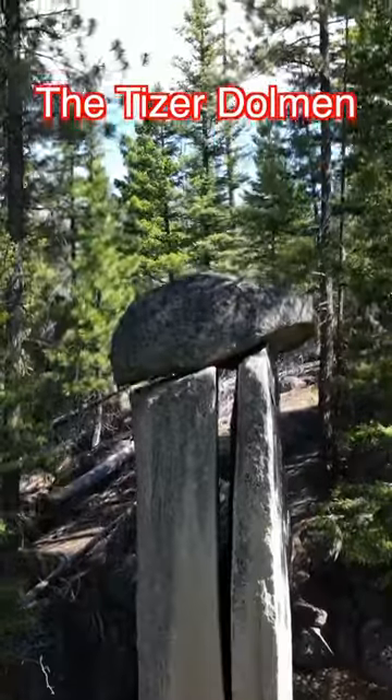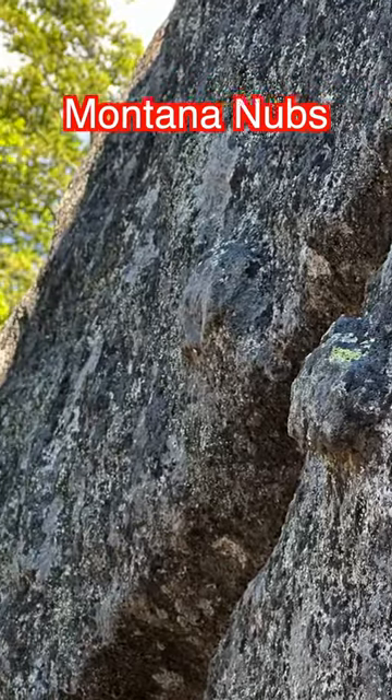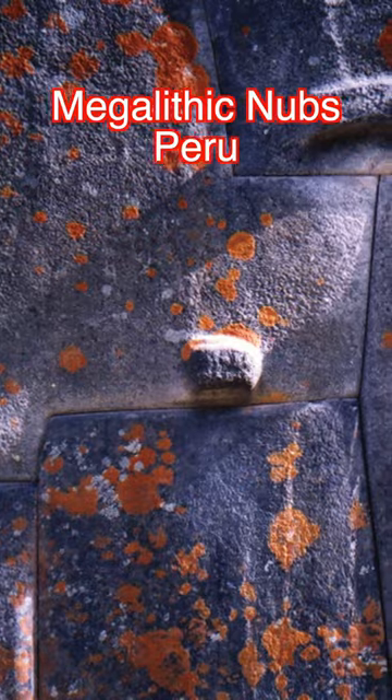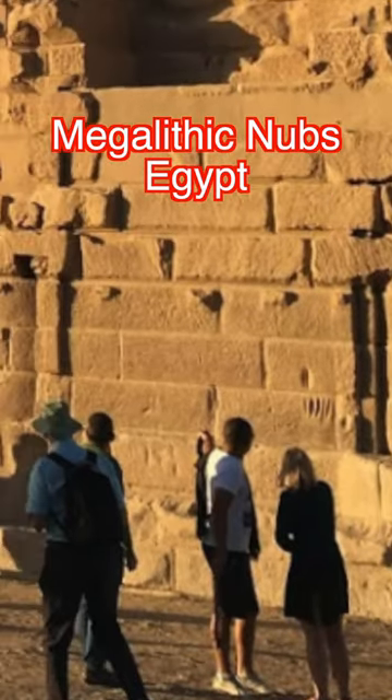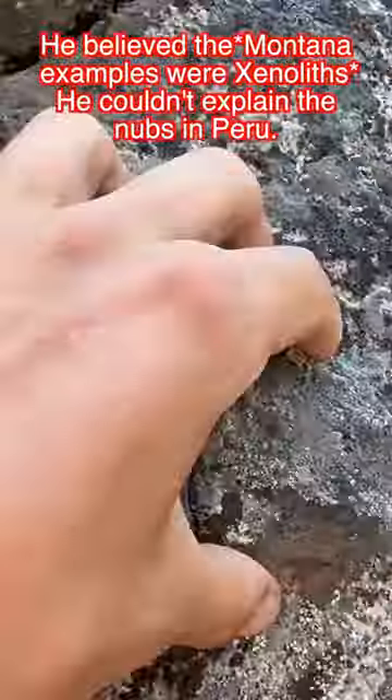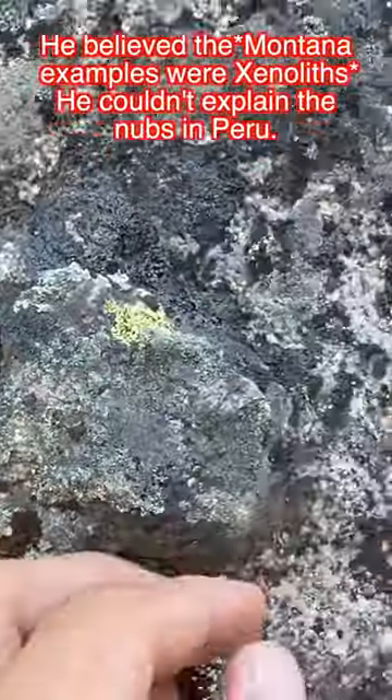At another site nearby, there appear to be three nubs almost perfectly aligned. Many people believe that megalithic nubs are the smoking gun that links different sites around the world to a former worldwide civilization. The geologist explained that these are xenolithic enclaves. Critics online have pointed out that they don't believe this is right because the protrusion has the same composition as the granite. What do you think?